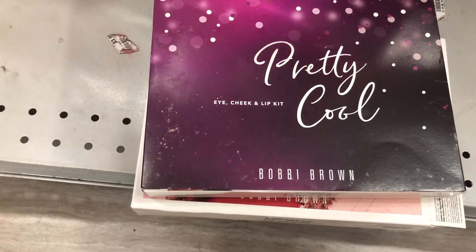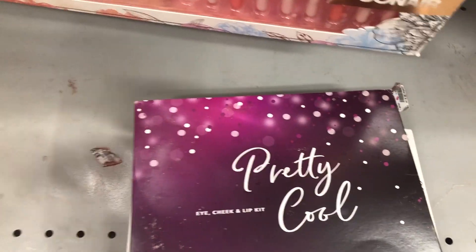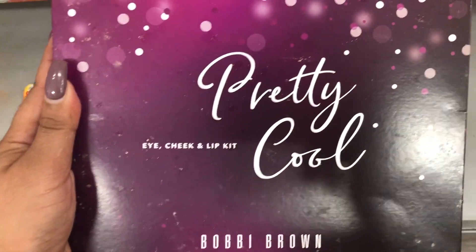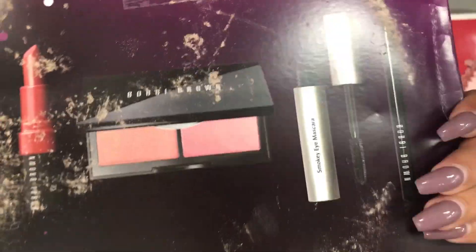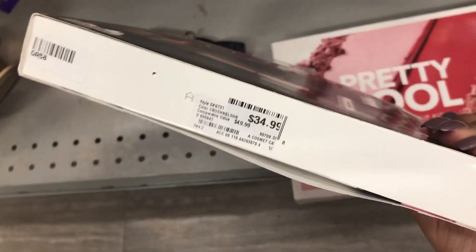I just stopped into Burlington really quick because I just keep finding this makeup, and I actually found a couple of things. This is from Bobbi Brown — it's an eye, cheek, and lip kit. These are the products that come inside — very nice. And this is retailing for $34.95.